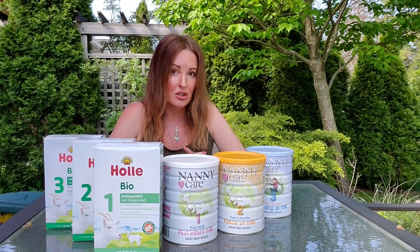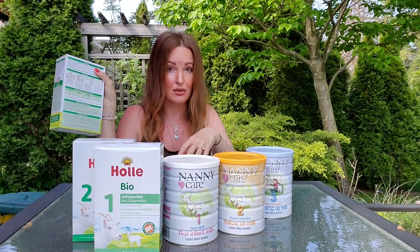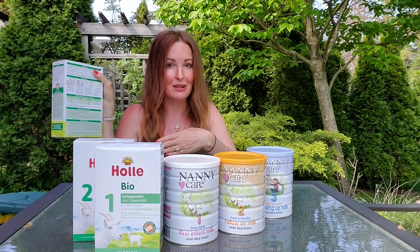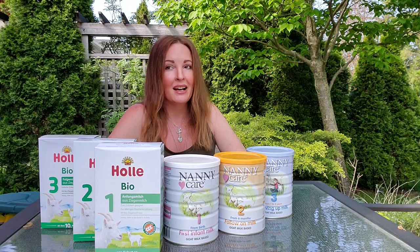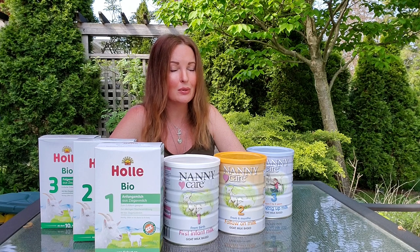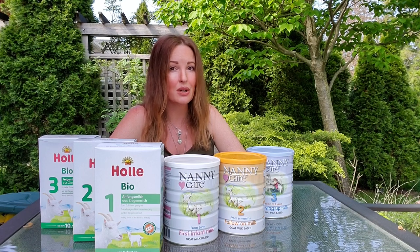The Hale box is in German, so make sure you understand the mixing ratio and procedure if you don't read German. Generally across the board with European formulas, it's 30 milliliters of water to one scoop. It can be daunting — there's a lot involved. You need to sterilize your equipment and bottles, especially with a newborn, because you don't want any bacteria getting in. Unfortunately there's not enough information out there teaching parents the safety rules and do's and don'ts of formula feeding.